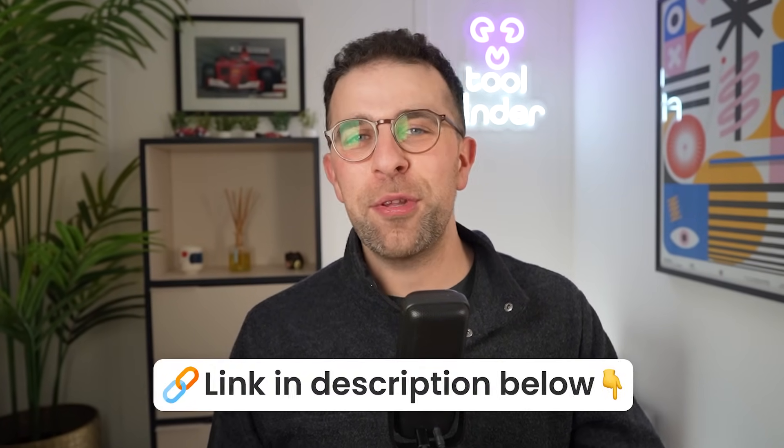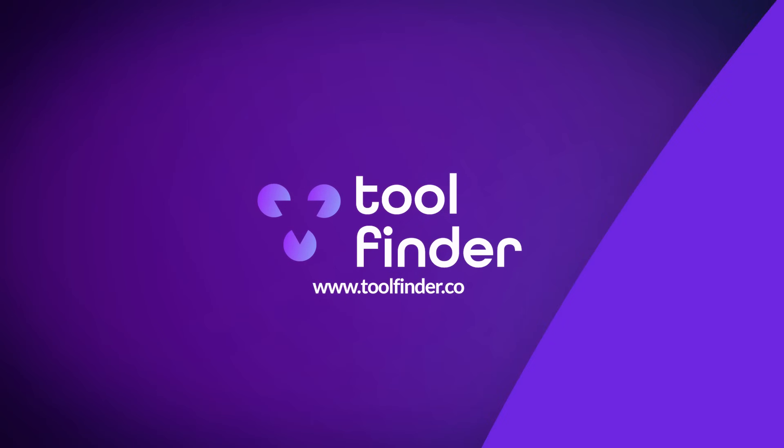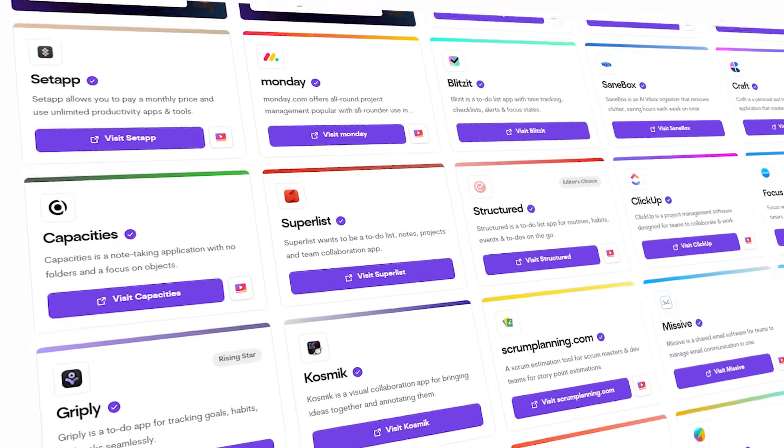If you're interested in downloading any of these apps, you can find them in the description below. If you're searching for more tools and resources, jump over to toolfinder.co — you'll find loads of them. There are so many AI tools out there, but we'll help you find the best ones. Thanks very much everyone — have a great day, keep productive, and I'll see you very soon!